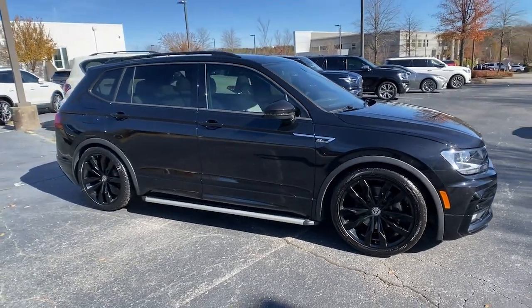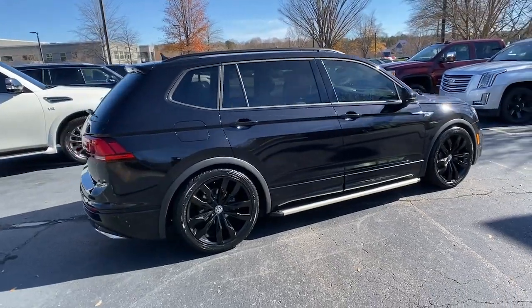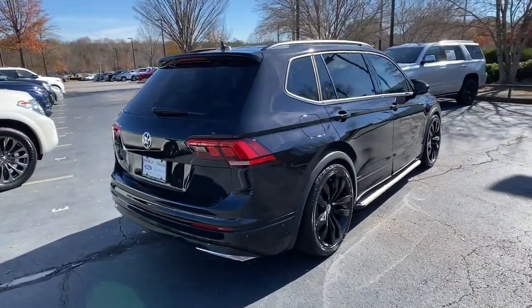You will love the features of this 2020 Volkswagen Tiguan. This vehicle is an outstanding buy with fewer than 15,000 miles on the odometer.